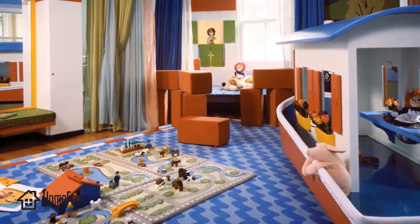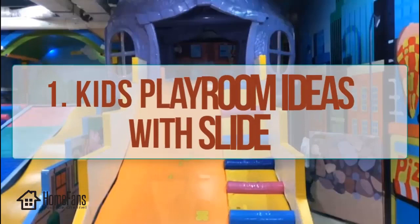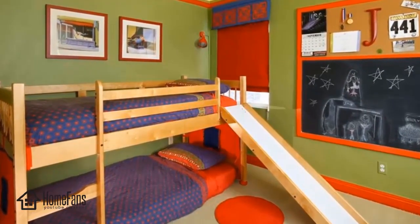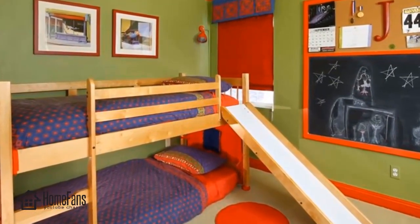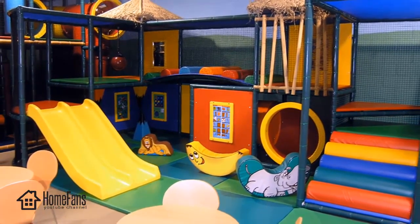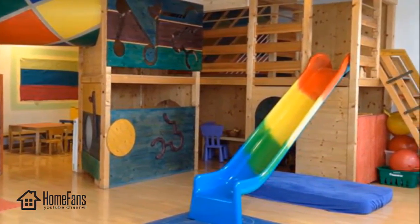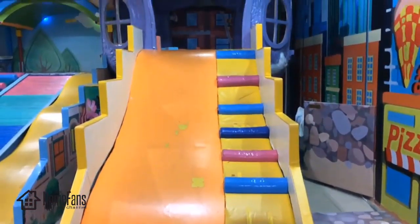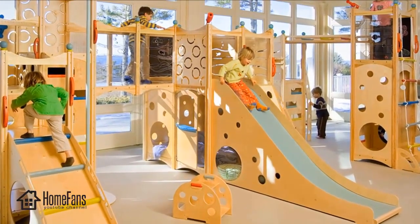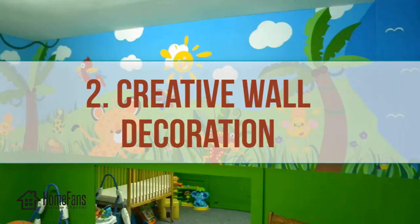One: kids playroom ideas with a slide. A slide is one type of kids' playroom furniture you can offer to your kids. With the appearance of a slide, your playroom will catch your kids' hearts. One thing that gets kids' attention on the playground is a slide. When you have this kind of slide at home, your kids will happily spend their time there — they can slide whenever they want.